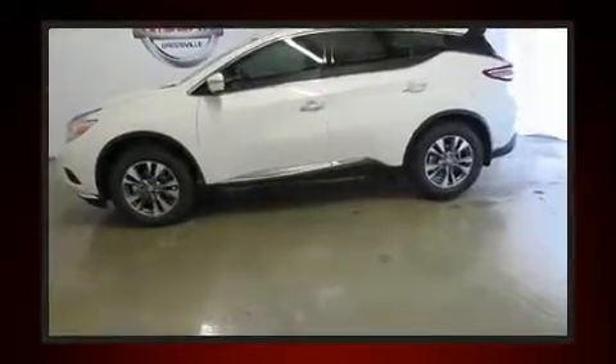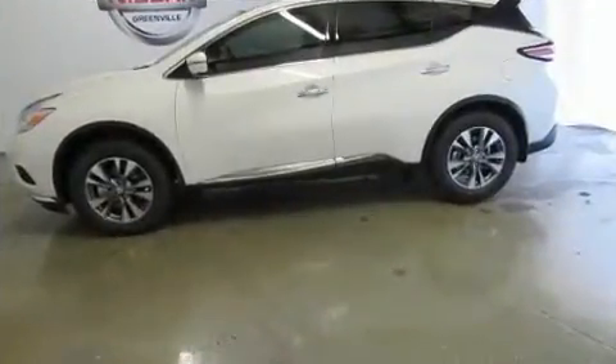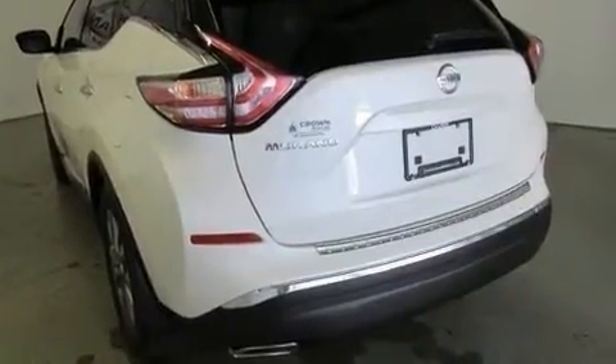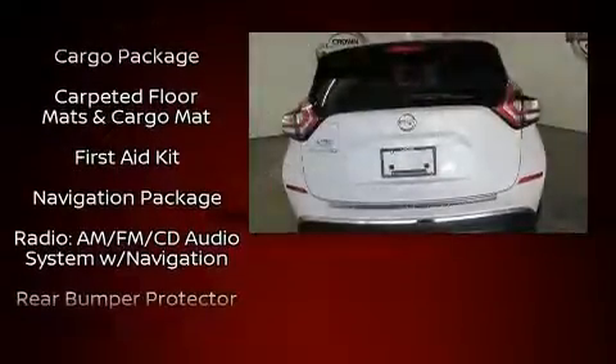Top features include a split folding rear seat, front and rear reading lights, one-touch window functionality, rear wipers, and remote keyless entry. Audio features include a CD player with MP3 capability and six well-positioned speakers.